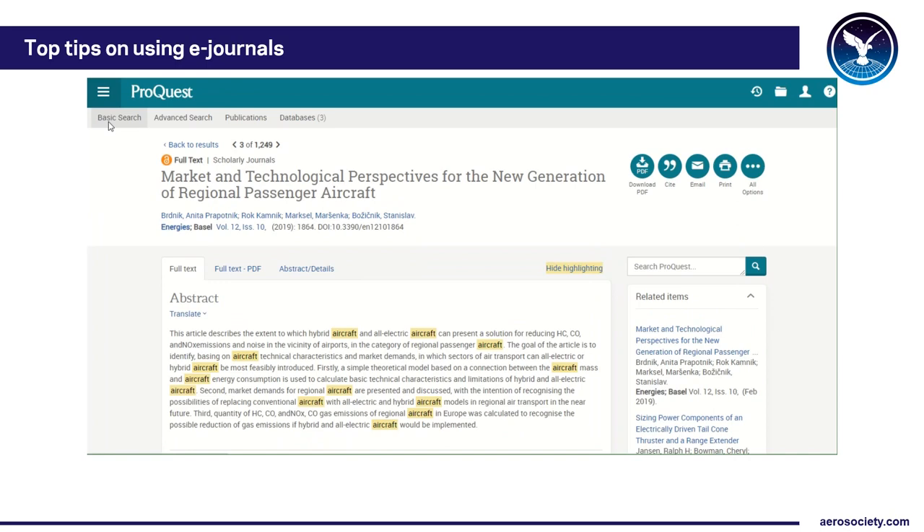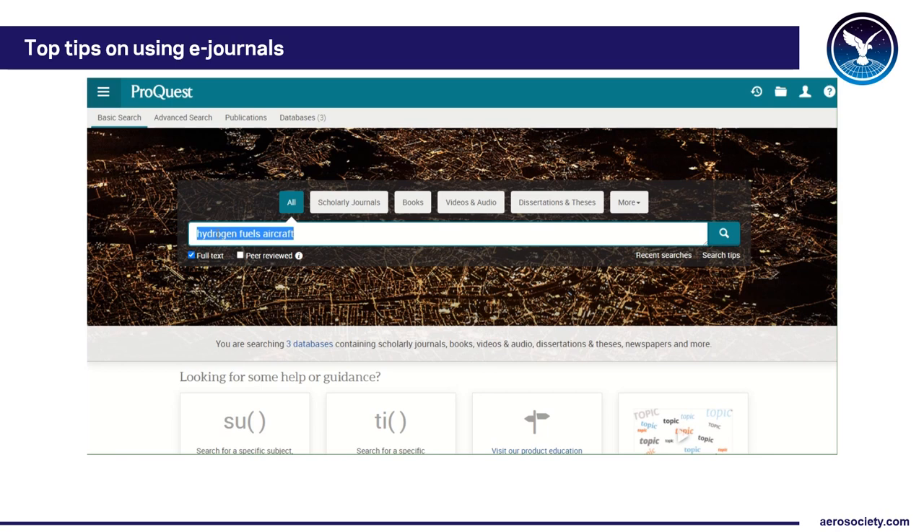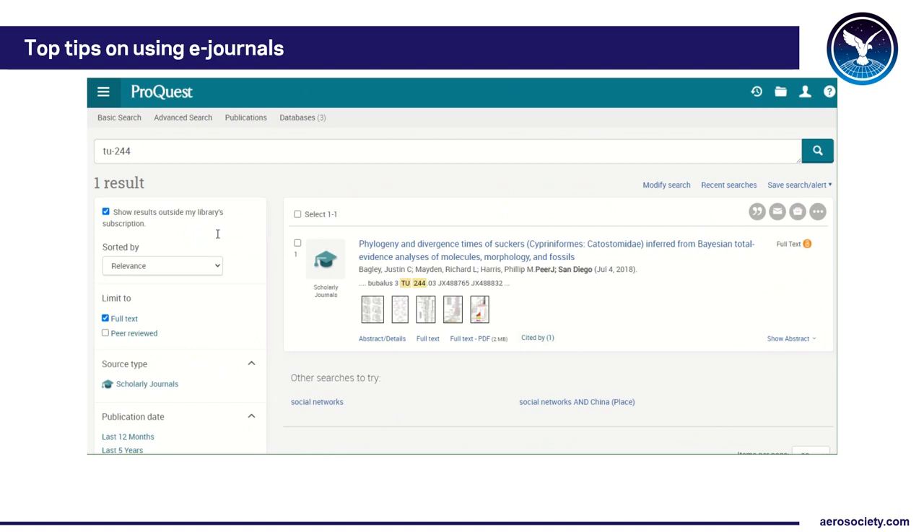You can also use this database to find some very obscure material. Going back to the basic search with full text still on, I'll search for the Tupolev 244, which was a supersonic transport aircraft. That search brings up one result and nothing related to the aircraft. What's happening is the database is set to show only full text journals by default. If you want to expand your search, you can remove that filter and also see results that appear in abstracts.